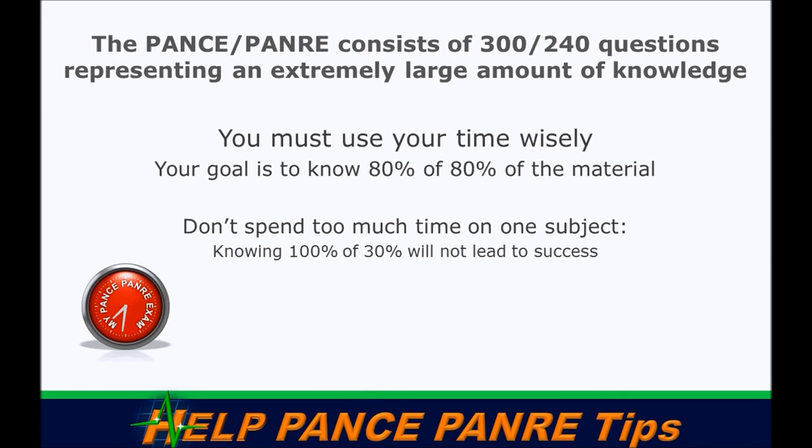If you forgot to study hematology, pulmonary, or dermatology — and those questions showed up on your exam — you wouldn't do well. You need to triage yourself, find out where you are, and use a focused study habit so that you're studying only what you need. Don't restudy what you already know ninety percent of — spend that time on areas where you only know thirty percent.